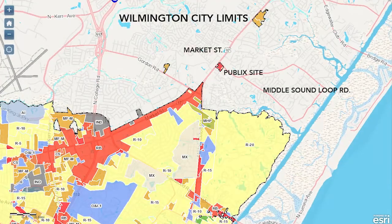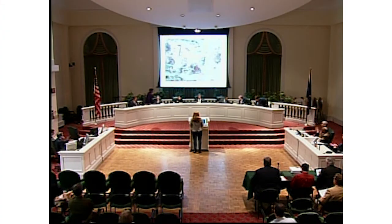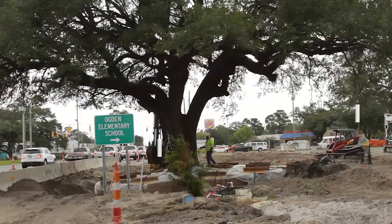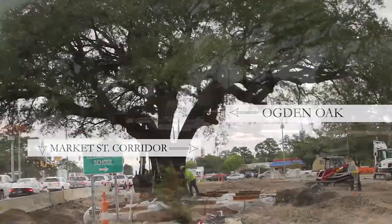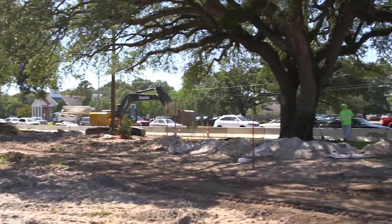We did a voluntary annexation into the city of Wilmington, and when we got the actual public's approval for this location, one of the conditions with the approval was the realignment of the Lendire Road out there with Middle Sound. How do we realign the road out there? How do we modify the project to save that oak tree?